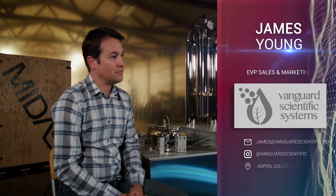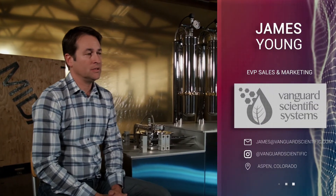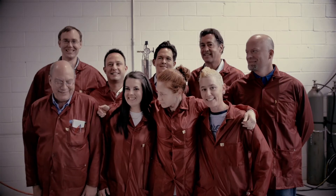At Vanguard, it's not just the MIDAS-12 — it's our people, and we want our customers to feel like family.